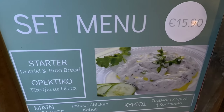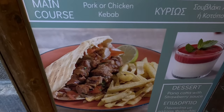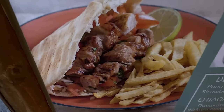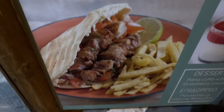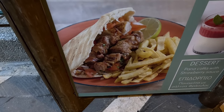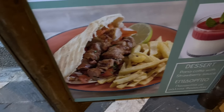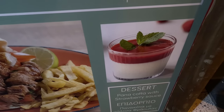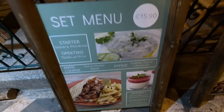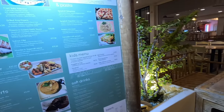Starter: tzatziki and pita bread. That sounds delish. A lovely kebab — look at the size of that chicken kebab and chips! Do you think it's going to be that big? That's bigger than my hand — about 60 centimetres wide. And again, that lovely dessert. $15.90. Well, I've decided what I'm having already.